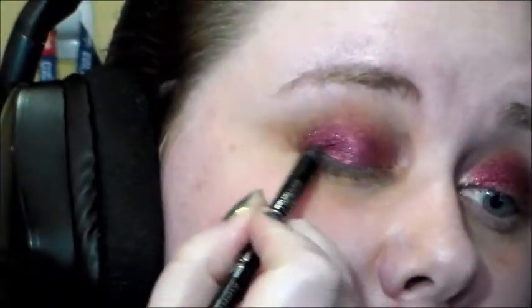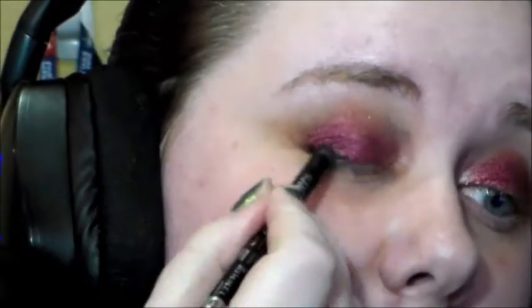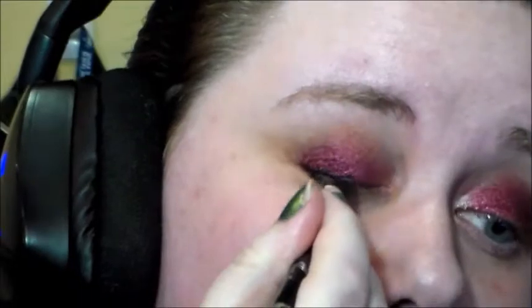Next I'm taking my Rimmel Scandal Eyes Pencil in black and just using that on my upper lash line.